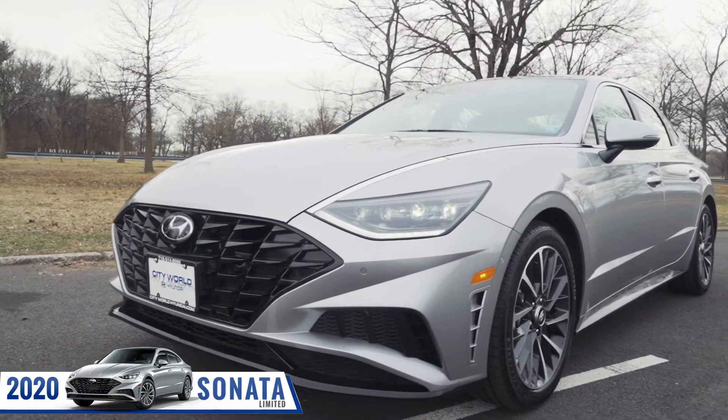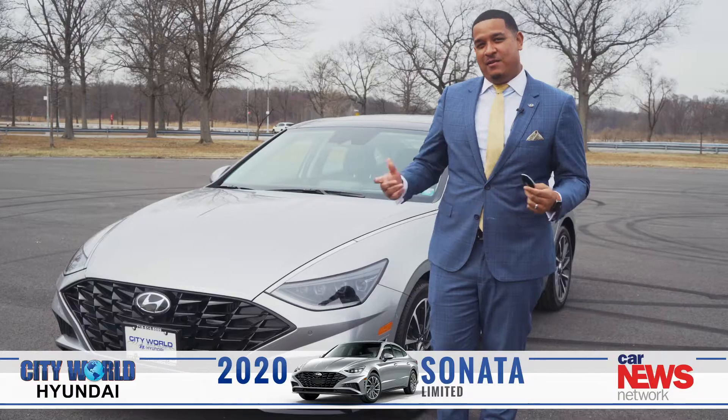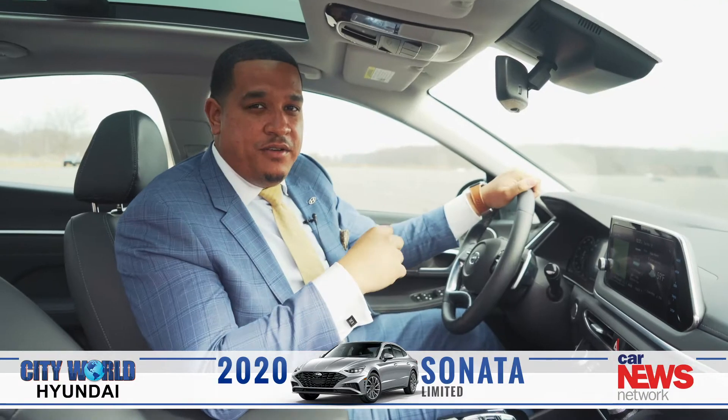Make parking a breeze in the new 2020 Hyundai Sonata with available Smart Parking Assist. Let me show you how it's done. It is very simple to use.